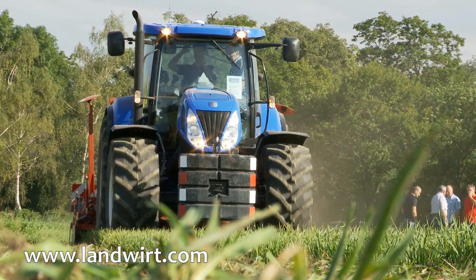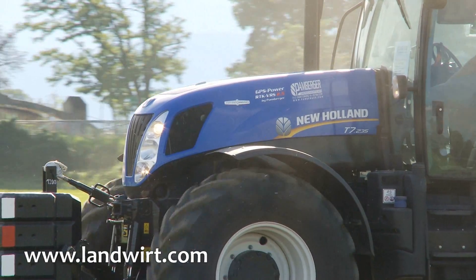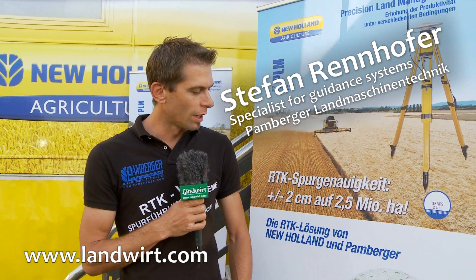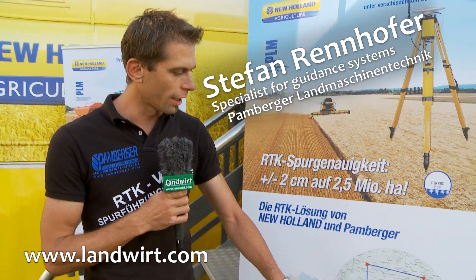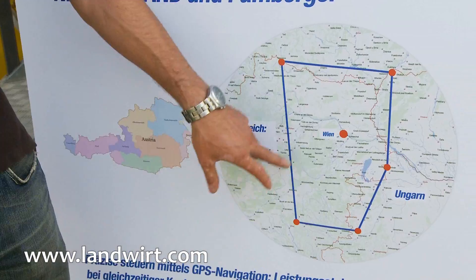Here at the RTK Roadshow we present our RTK VRS network. All reference stations that we have installed in our area, which includes Lower Austria, Burgenland, Western Hungary and parts of Styria, work together.